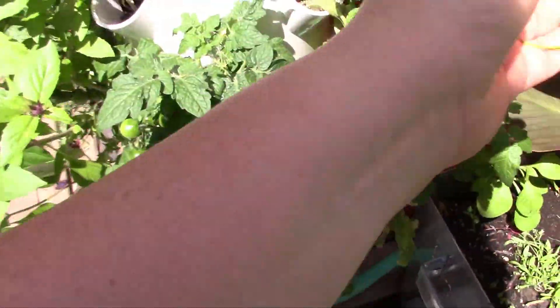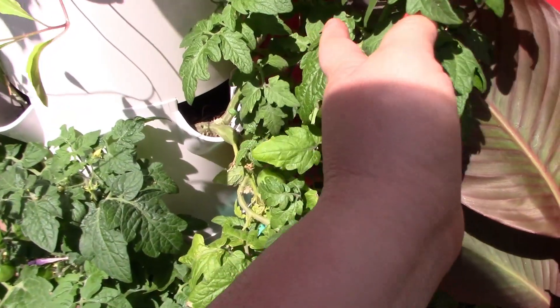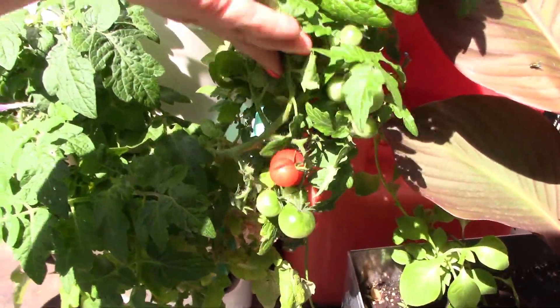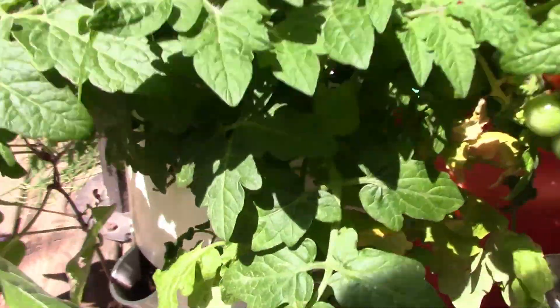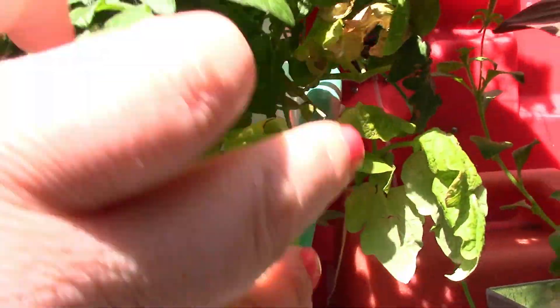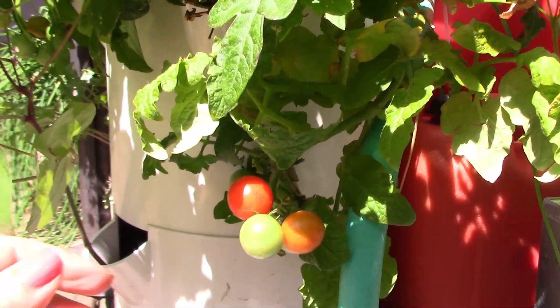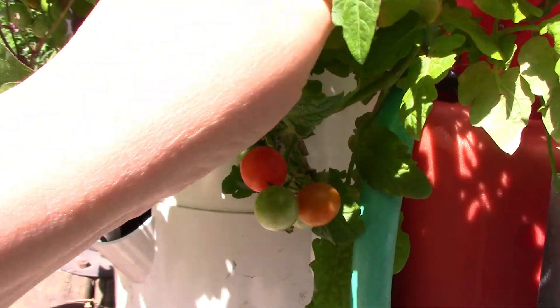So we have four Tiny Tims in here — two over here on this side — and they are super, just producing. Every day we come out we get a couple of ripe tomatoes off of it: one for me, one for Dex. So he's loving it. This is doing really, really well — super happy in here.